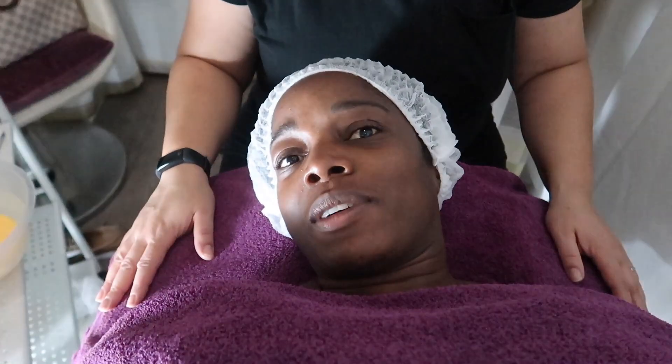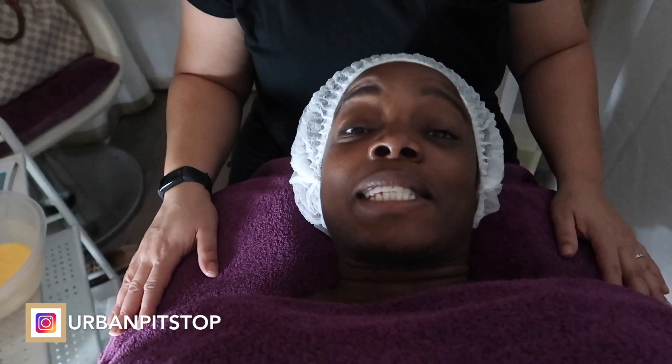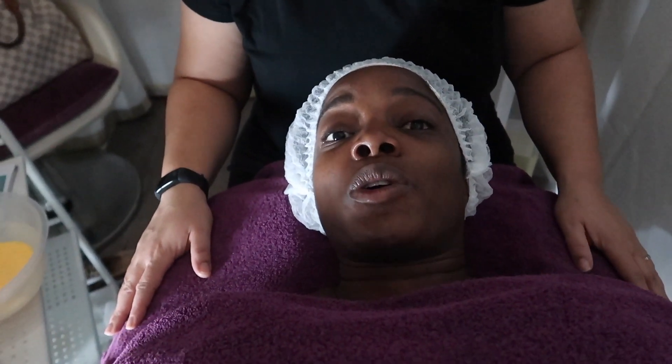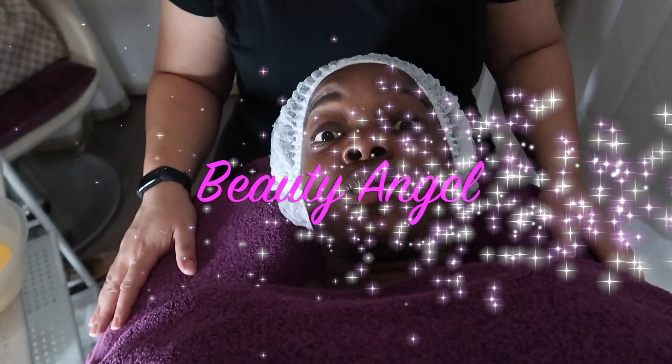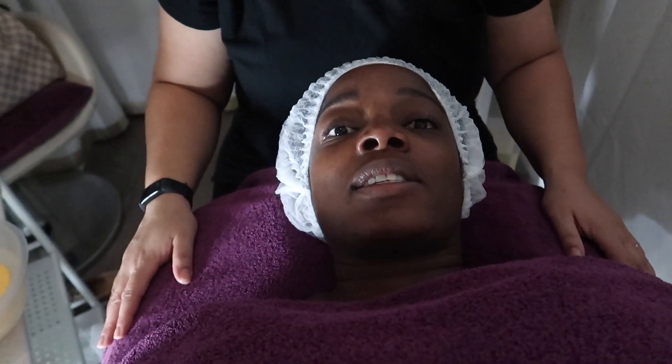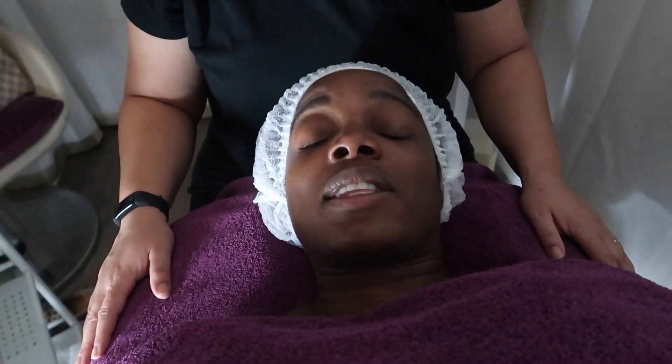Hey guys, how's everyone doing? I know I look a bit odd at the moment. I'm at Cucumber Salon in Soho. I am about to have a facial followed by a treatment called Beauty Angel. The purpose of the Beauty Angel is to boost your collagen and to give you glowing skin, so I'm about to have that done.